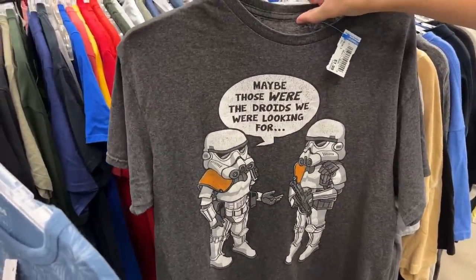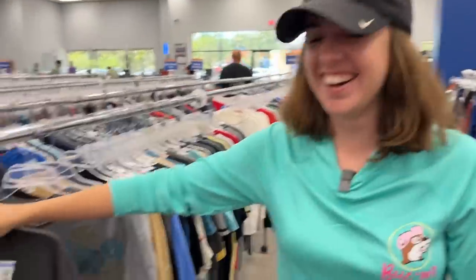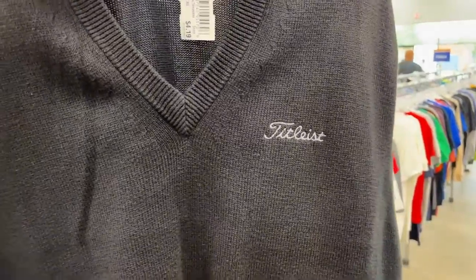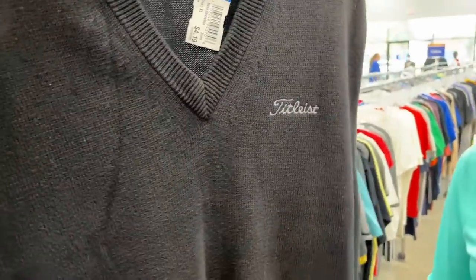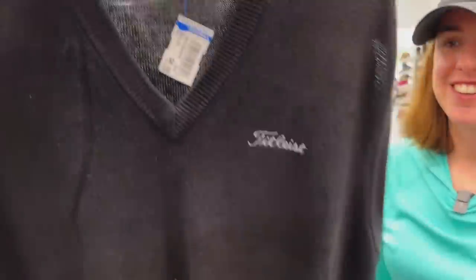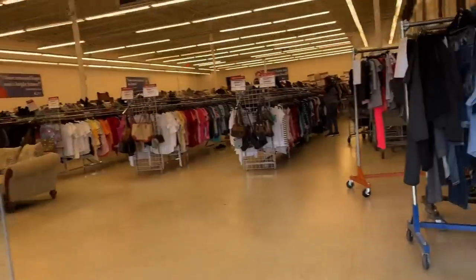Check out these two lightsabers — maybe those were the droids we were looking for. Imagine being right out at Galaxy's Edge trying to talk to the stormtroopers. Also check out this old-school cool title list by Corbin sweater vest — if this was red, a little Bob Barker action. Still might get this, that's amazing.